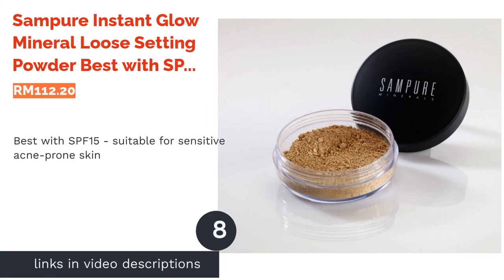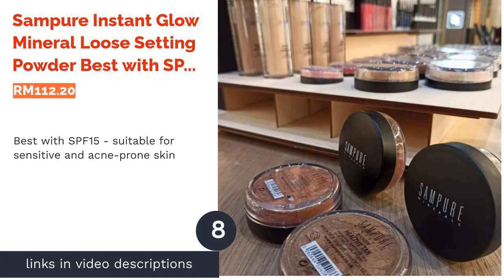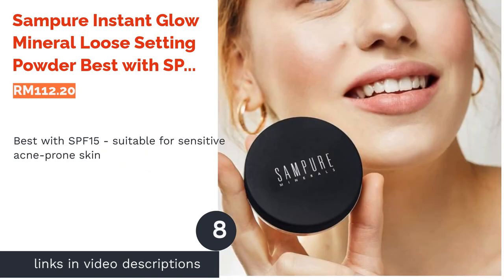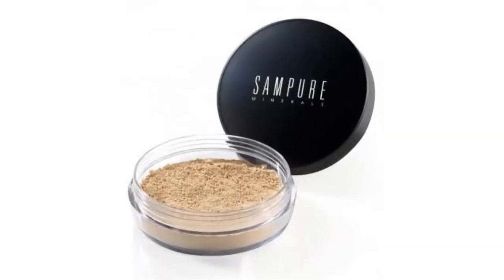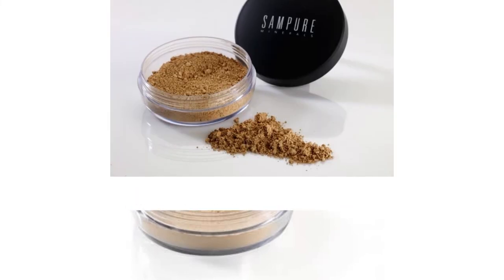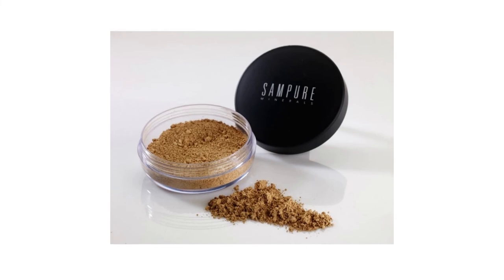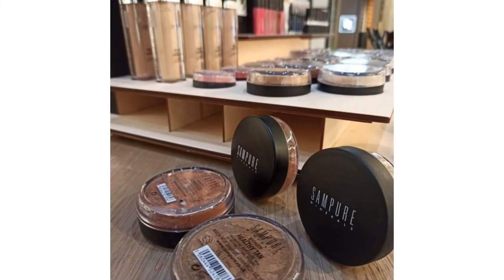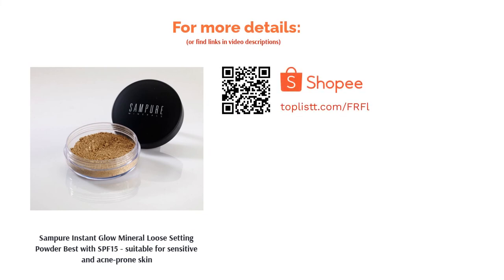The next product is Sampure Instant Glow Mineral Loose Setting Powder — best with SPF 15, suitable for sensitive and acne-prone skin. Look no further if you're on the hunt for the best all-natural, vegetarian, and even halal-certified loose setting powder. There are only two ingredients in this: kaolin and mica. Plus, it boasts SPF 15, which is perfect if you're a lazy or forgetful gal who doesn't really care about sunscreens.